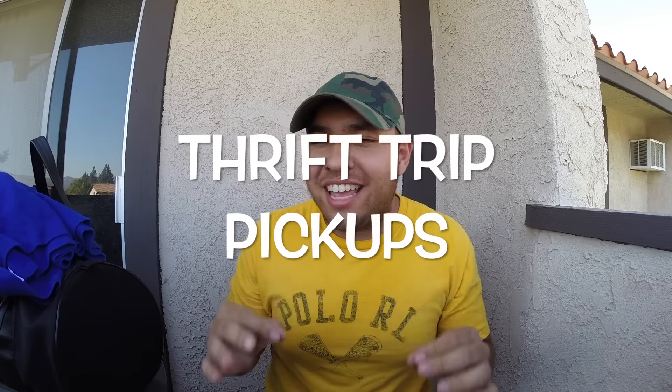So what is up? This is Mickwood, freshman in the fleet, and I'm here again to show you guys my thrift trip pickups that I couldn't show on camera. So let's get into the yummy stuff.